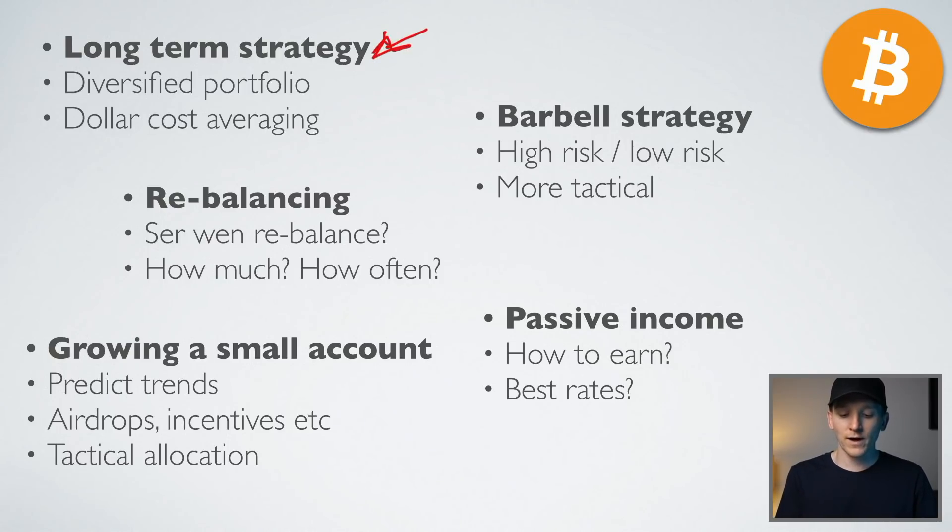This video will go over a long-term strategy — a diversified portfolio with dollar cost averaging over time. I'm going to cover what a barbell strategy is, high risk and low risk, which is more tactical if you're looking to grow an account more quickly. We'll also cover when to rebalance, how to grow a small account, how to actively manage a smaller account, and passive income strategies, because earning extra on assets you already own and compounding gains over multiple years is an unbelievable strategy. Even earning four, five, or six percent yearly can mean massive gains over the long term.